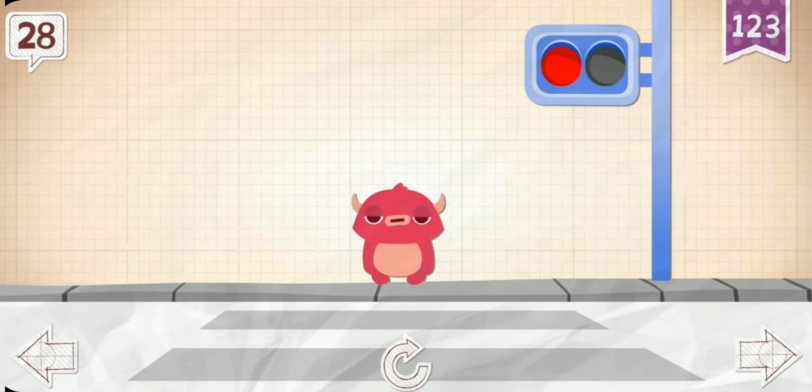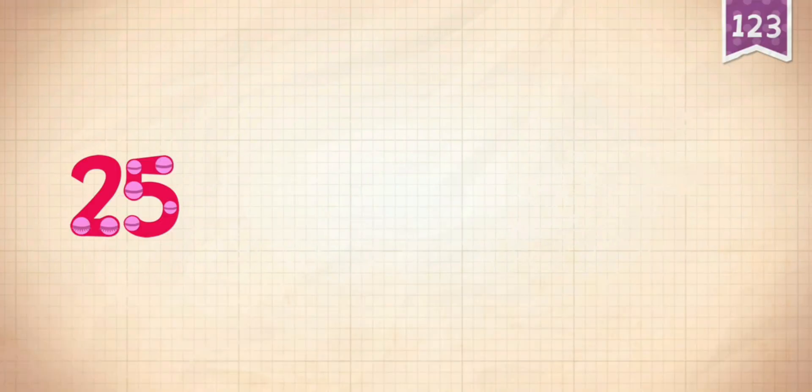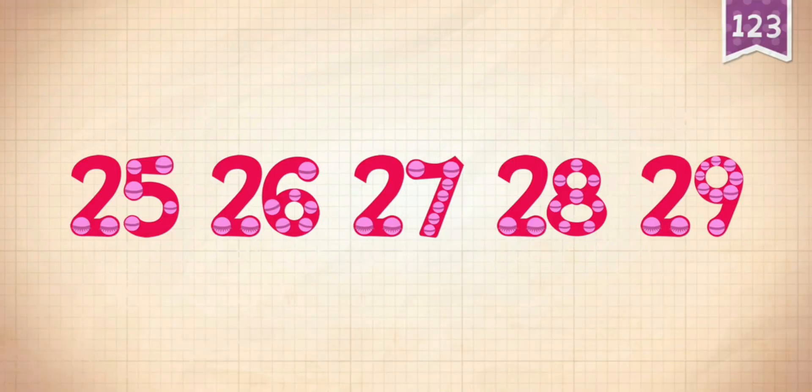28 motorcycles zoomed by before Pinkerton could cross the street. Count by 1's starting at 25.